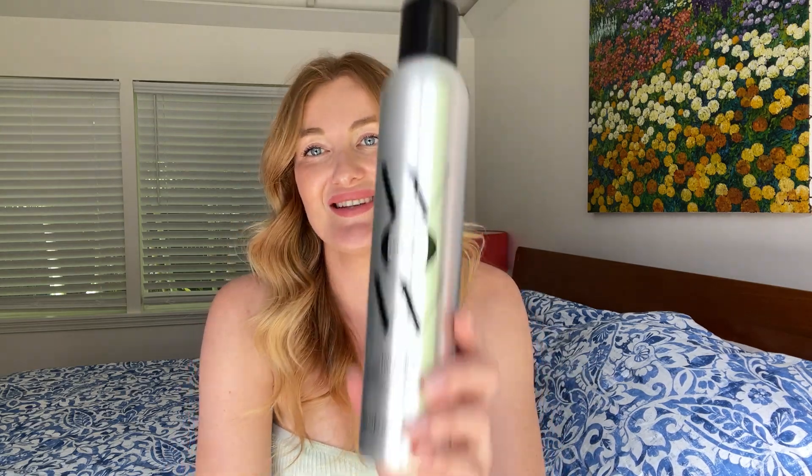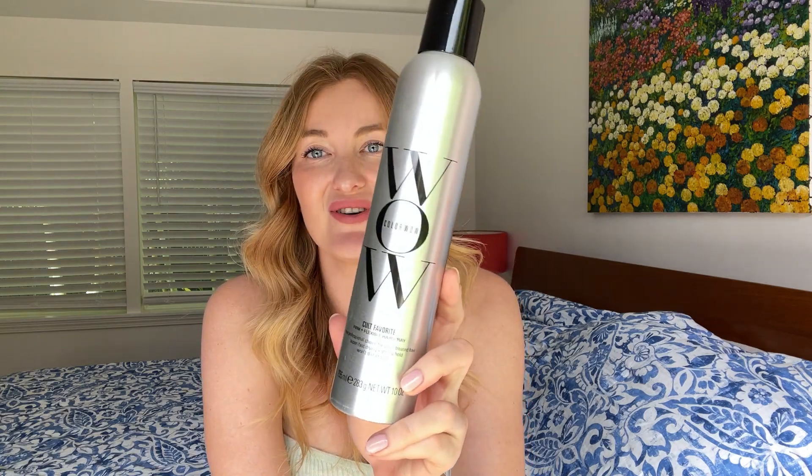Hello, this is Anastasia and in today's review I'm going to show you my favorite flexible hairspray that helps me create amazing hairstyles and curly hairstyles and everything that I want. This is Color Wow, called Favorite Hairspray, flexible hold.